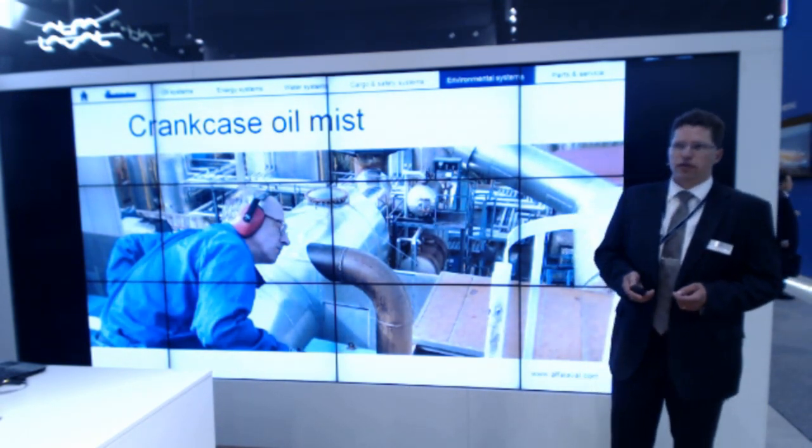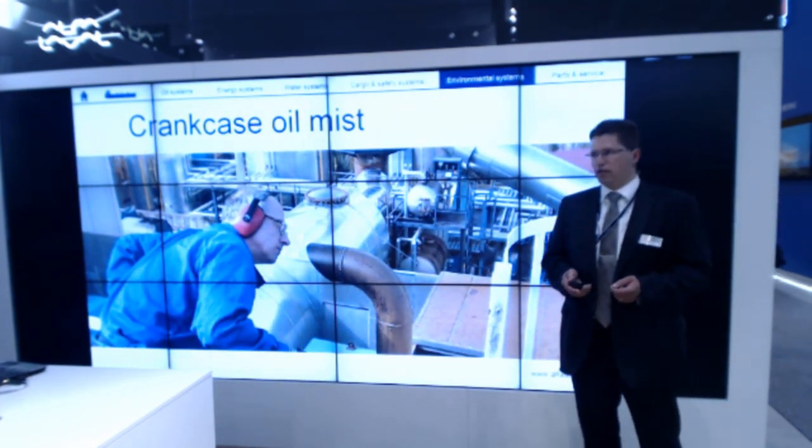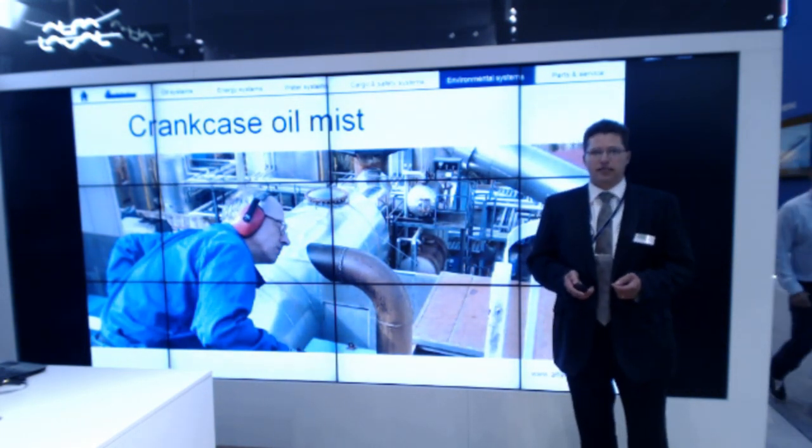With the Purevent we will reach 98-99% efficiency for separation of these oil droplets from the crankcase gas.